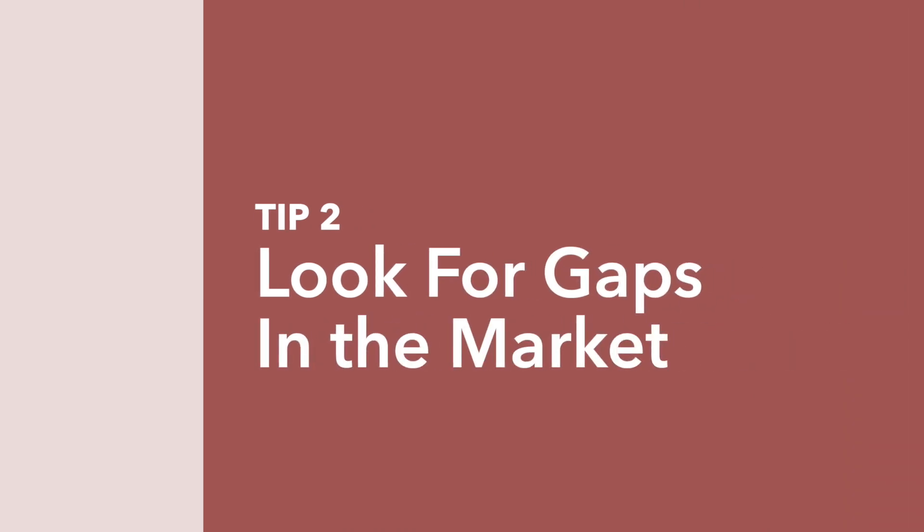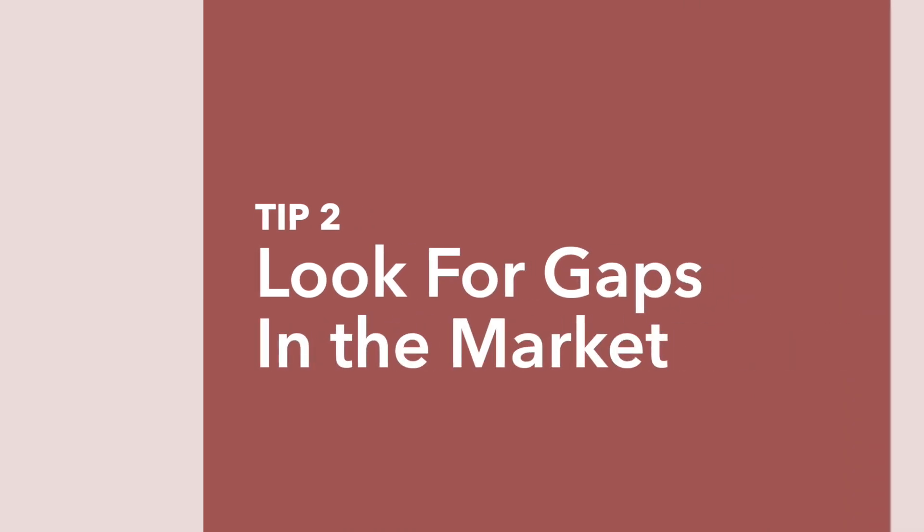The second tip is to look for gaps in the market. Think about it in terms of: when they zig, you zag. It can be really tempting to jump on trends, but oftentimes these trends are really oversaturated. Nobody is going to find your floral planner in the sea of floral planners that already exist. You need to think about which target markets are heavily represented and then dig deeper to discover which ones are underrepresented or not represented at all — that's where you want to focus.